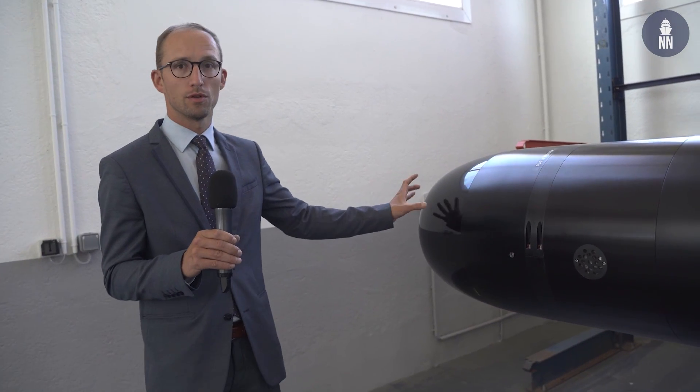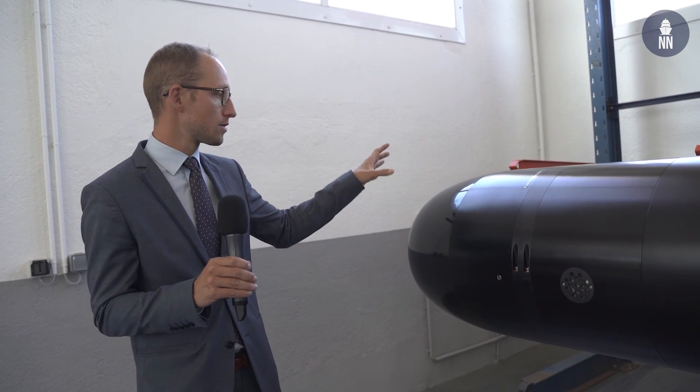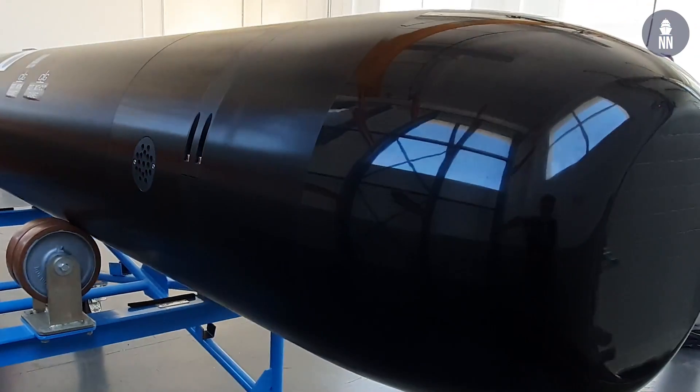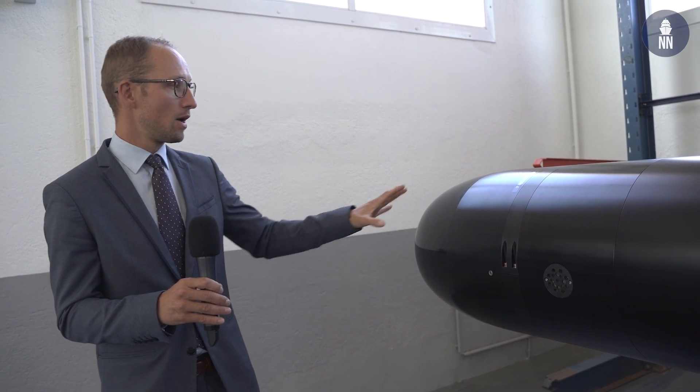About the different sections of the F-21: first we have the sonar section — its eyes — with all the sensors, very powerful, with a fully digital architecture to give to the torpedo the best view of the environment or the situation where it is operated.